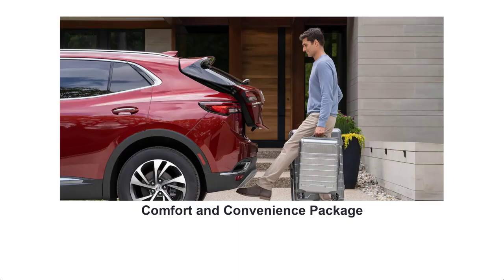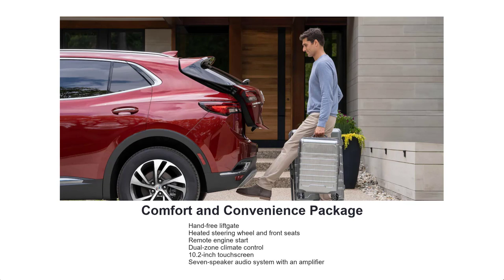There is a Comfort and Convenience Package available for the Preferred trim. It adds features such as a hands-free liftgate, heated steering wheel and front seats, remote engine start, dual-zone climate control, a 10.2-inch touchscreen, and a 7-speaker audio system with an amplifier.